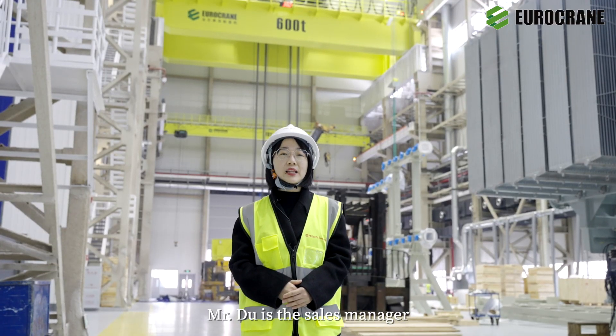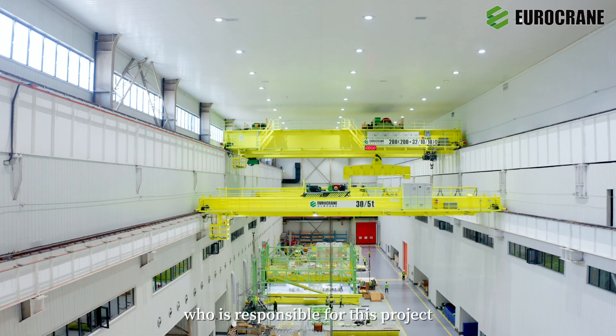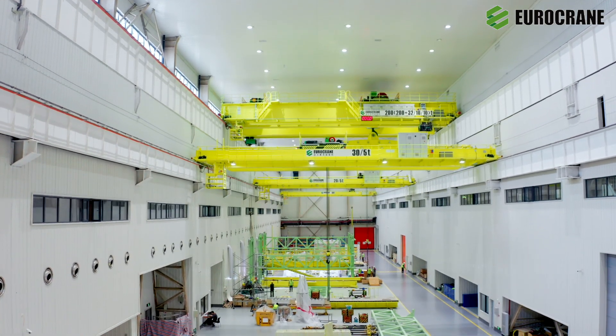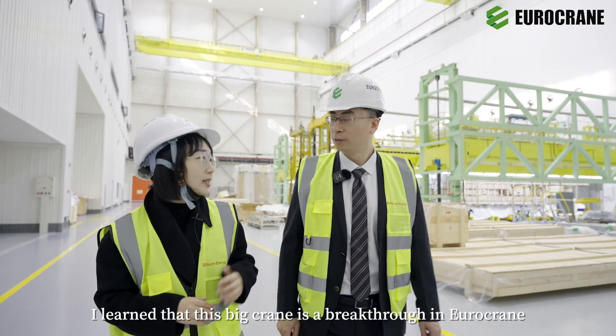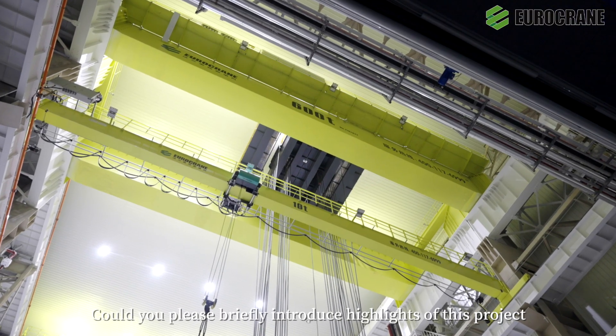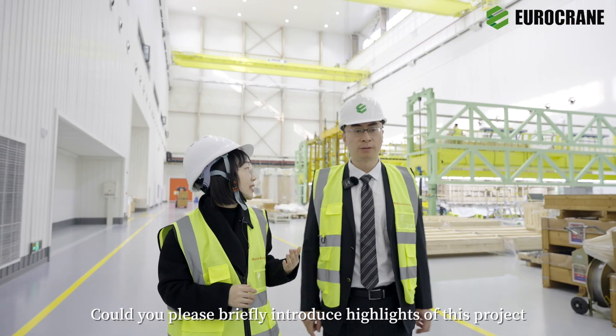Mr. Dude is the sales manager responsible for this product. Let's get more information about the project with him. I learned that this big crane is a breakthrough for Eurocrane. Could you briefly introduce the highlights of this project?